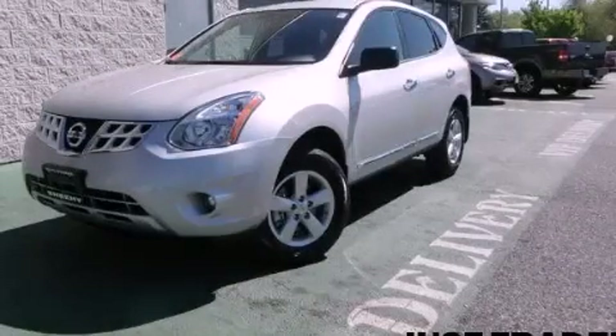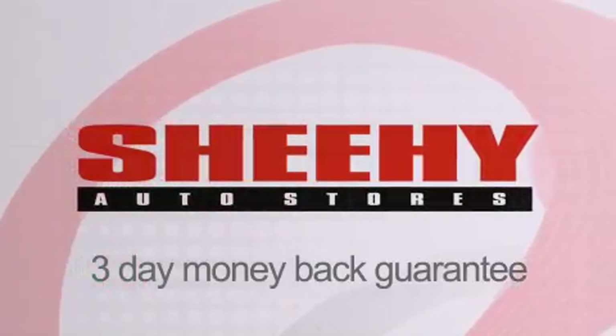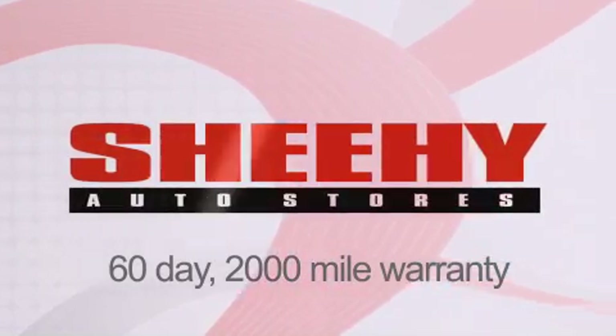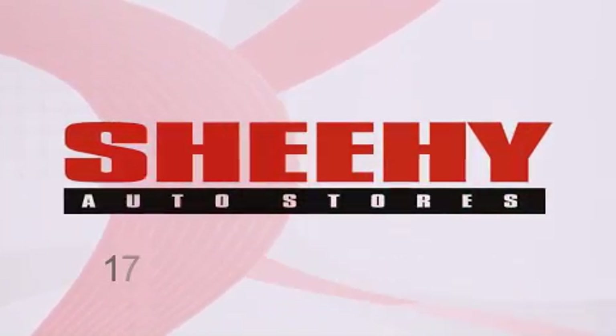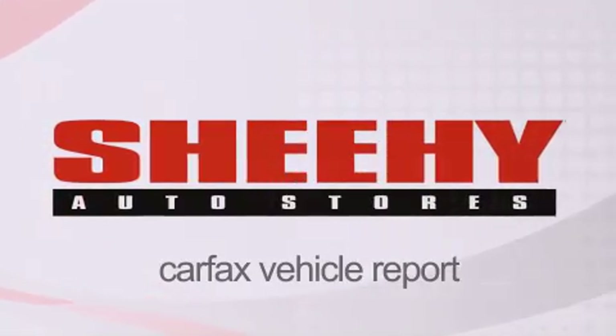Call or visit us right now and arrange your test drive today. Every Sheehy Select used vehicle comes with a three-day money-back guarantee, 60-day, 2,000-mile warranty, passes a state inspection and our 175-point inspection system, and comes with a Carfax Vehicle Report.